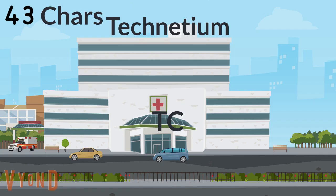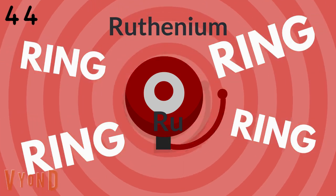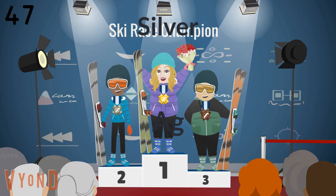Niobium, Molybdenum, Technetium. Ruthenium, Rhodium, Palladium, Silver web.